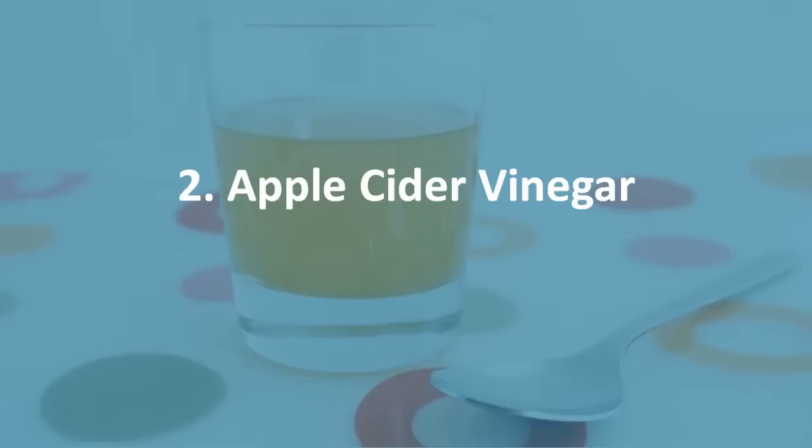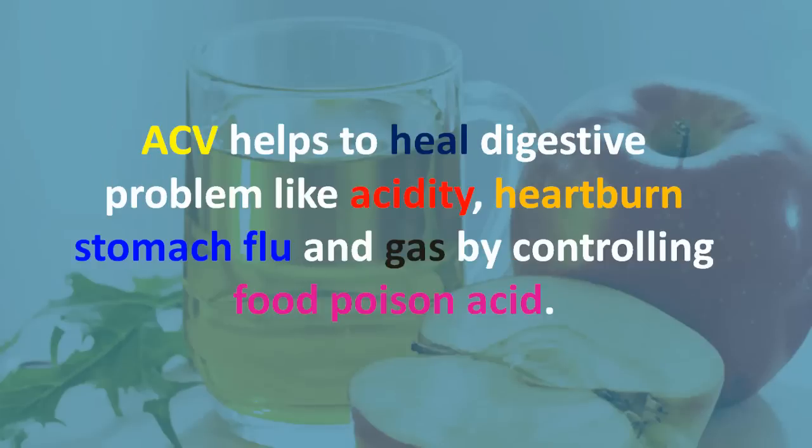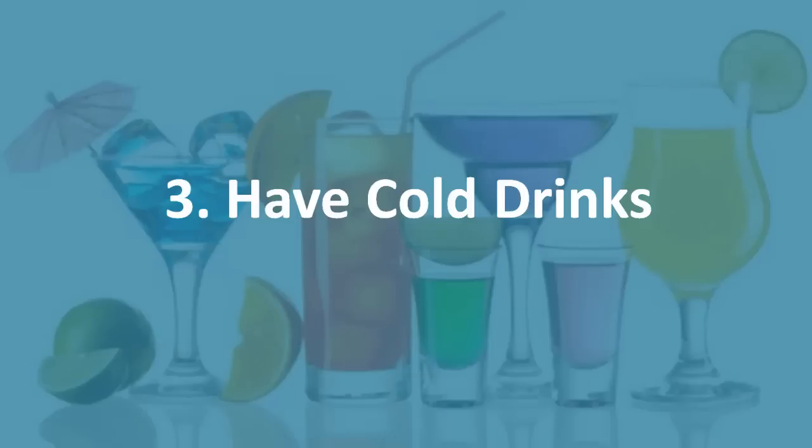Two: apple cider vinegar. Apple cider vinegar is one of the best home remedies for acidity. According to some non-academic research, apple cider vinegar helps to heal digestive problems like acidity, heartburn, stomach flu, and gas by controlling food poison acid. Mix 2 tablespoons of ACV with cold water and drink it twice a day after meals.